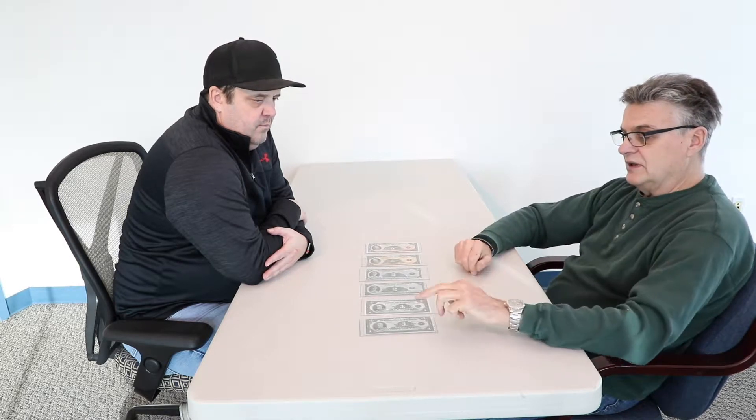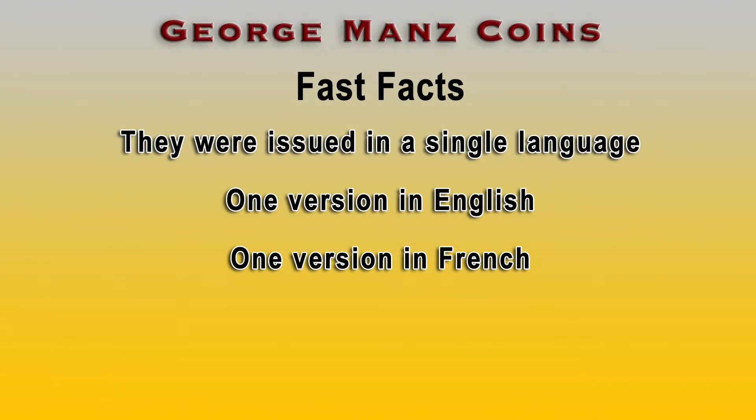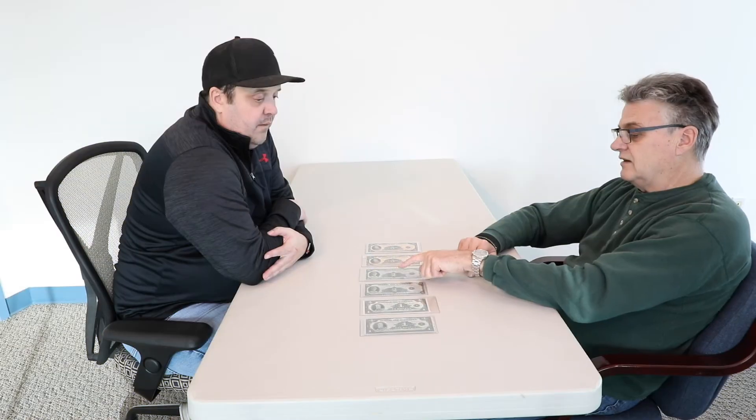They issued them as unilingual notes, so they have Bank of Canada and they have Banque du Canada — Bank of Canada, Banque du Canada, Bank of Canada, Banque du Canada.